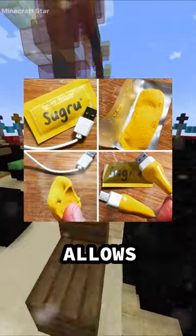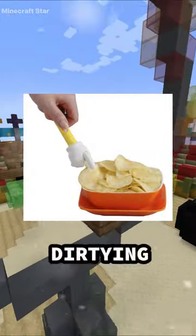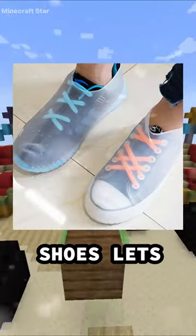This moldable glue that allows you to fix cables and shoes easily. These tongs allow you to eat food without dirtying your hands. Putting these over your shoes lets you walk through puddles.